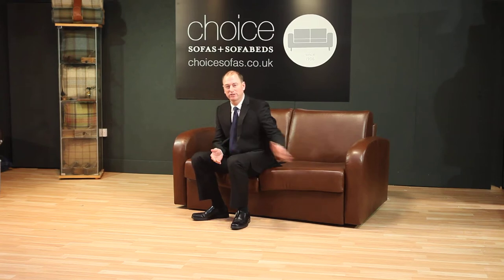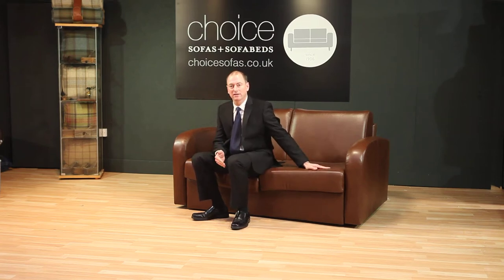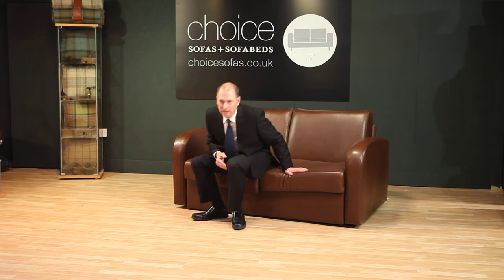Hi, welcome to the world of choice. This is our unique Lampo sofa bed. Watch this incredible mechanism in action.